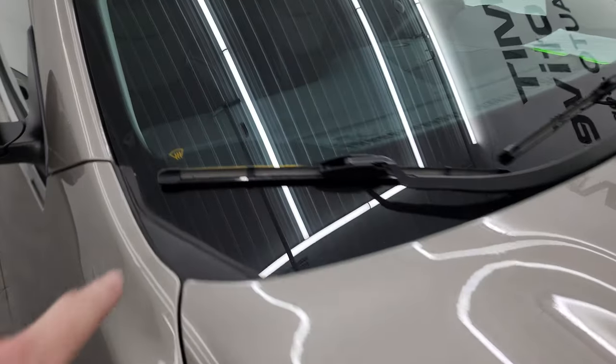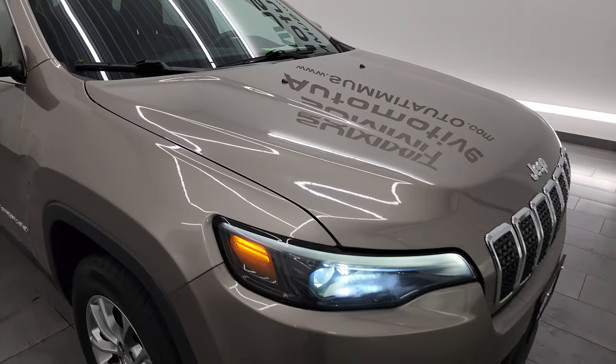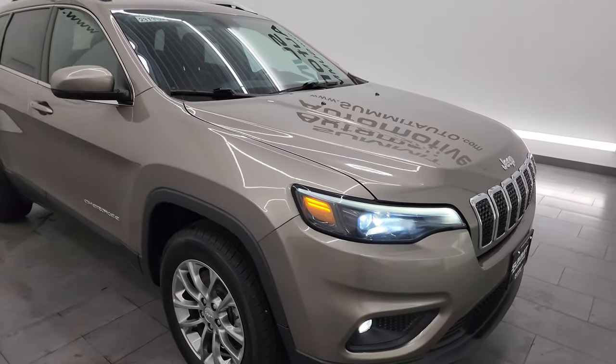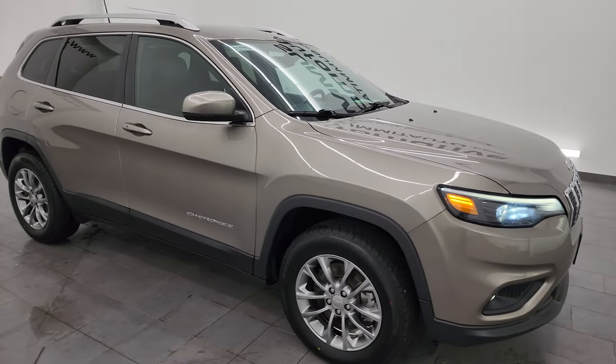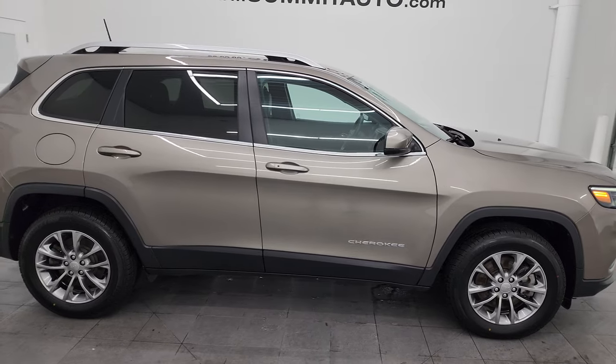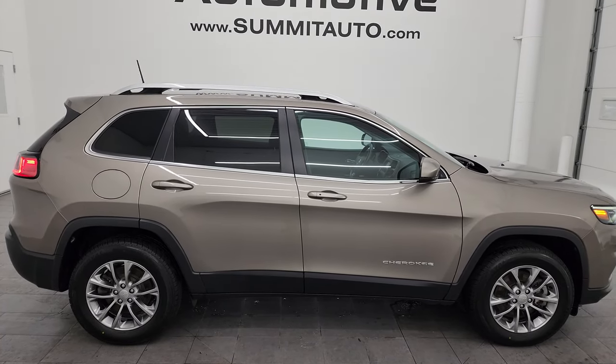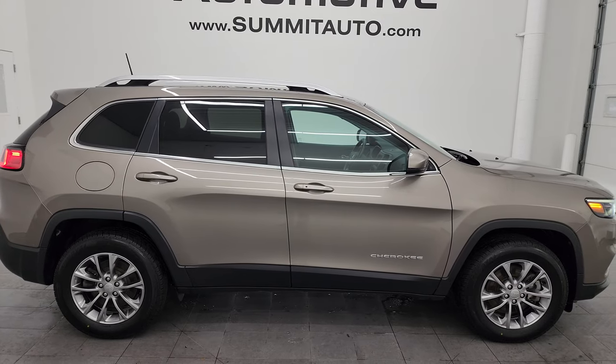There's that windshield wiper heater. I would highly recommend this Jeep from a quality and condition standpoint — I would ship this one cross country to California, Texas, New York, or Florida. I'd buy it myself and I'd sell it to a family member. It is in that nice a condition and just a really nice ride.